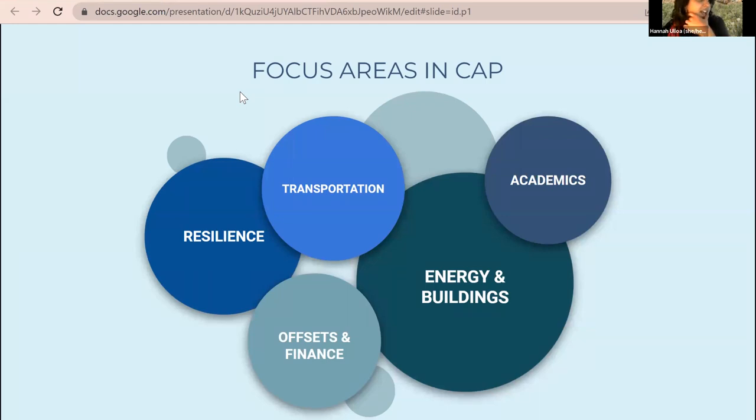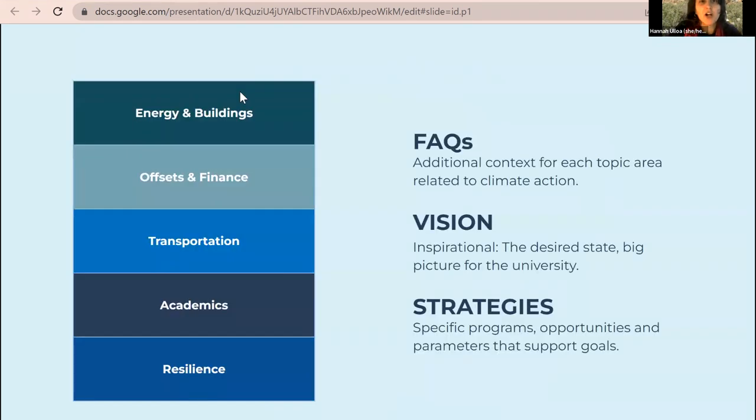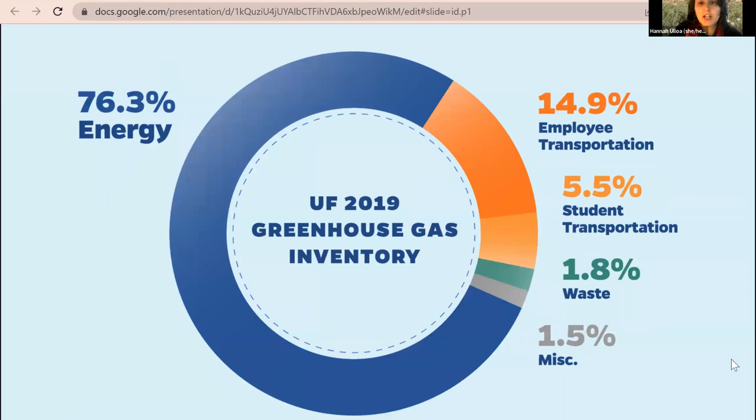The CAP has five main focus areas. Rather than going into all of them in detail, the focus today will be on academics. As a snapshot of the greenhouse gas inventory, there are many areas contributing to UF's emissions — the largest being energy for cooling and heating buildings, followed by transportation, with a small portion from waste, and a smaller portion from miscellaneous sources including fertilizers, agriculture, and refrigerants.